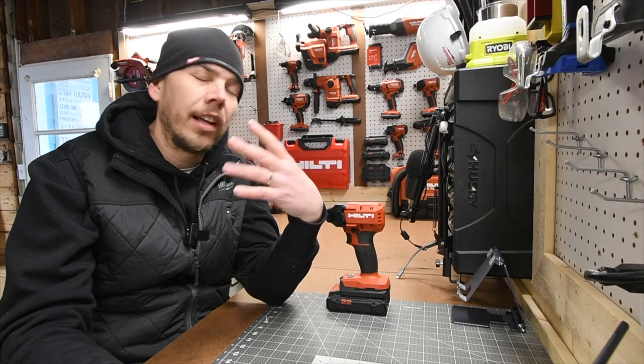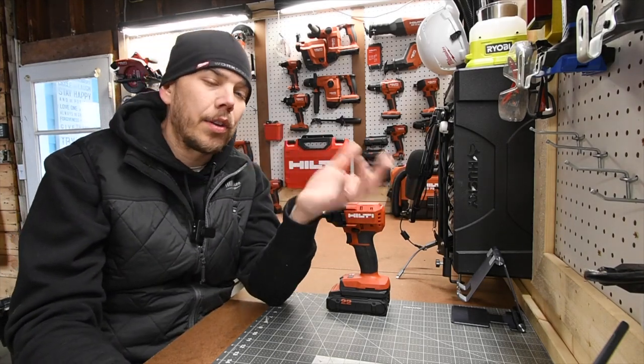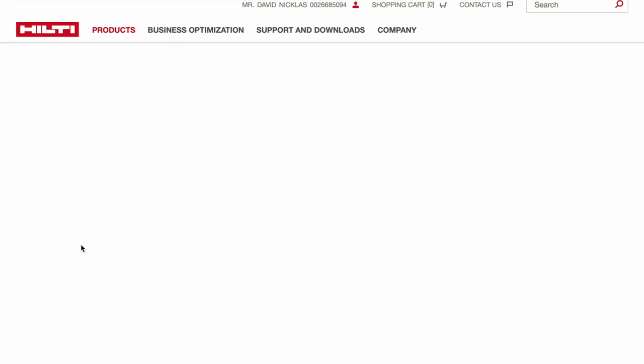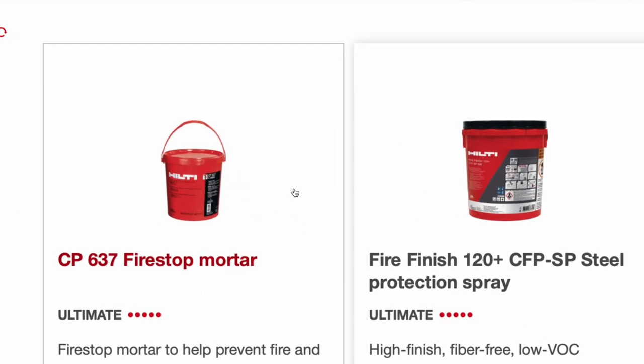Hilti makes a lot more than just tools. They make a lot of products used in new construction for large buildings — for fire safety, for example. That's a huge section of the Hilti product line. Power tools are just a part of Hilti's inventory.